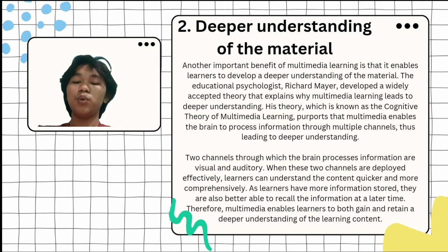Two channels through which the brain processes information are visual and auditory. When these two channels are deployed effectively, learners can understand the content quicker and more comprehensively. As learners have more information stored, they are also better able to recall the information at a later time. Therefore, multimedia enables learners to both gain and retain a deeper understanding of the learning content.